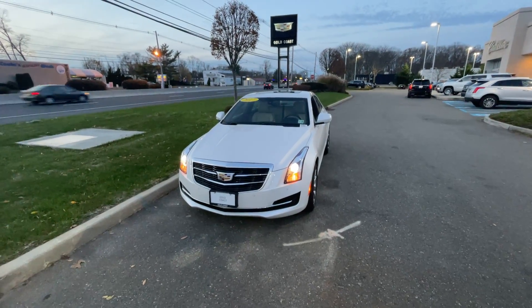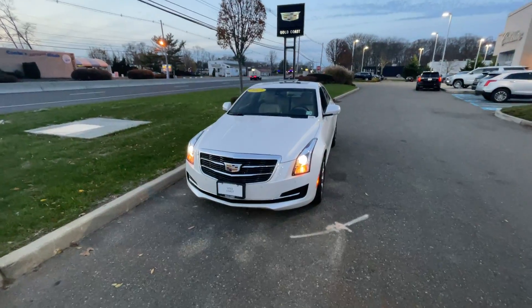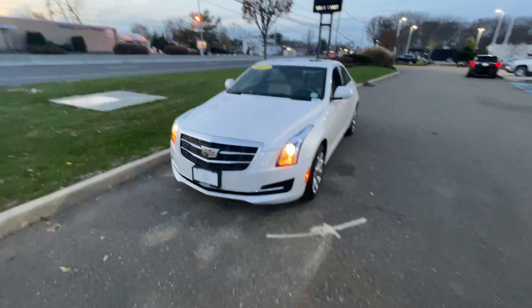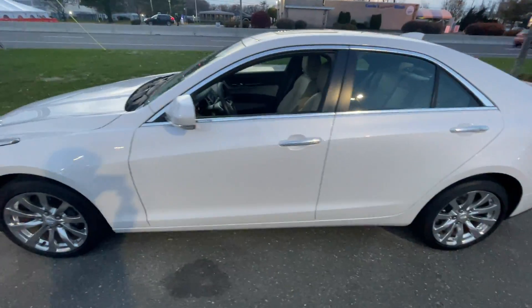Good afternoon everyone, Kevin here with Gold Coast Cadillac. Today we have a 2017 Cadillac ATS Luxury in the crystal white tricoat with a sahara beige interior.